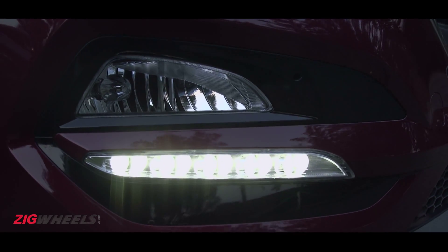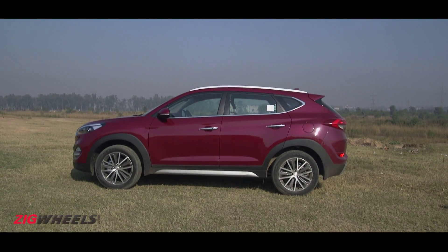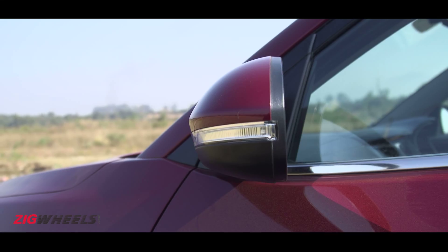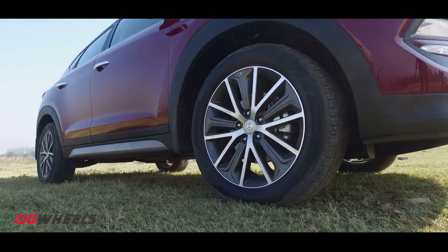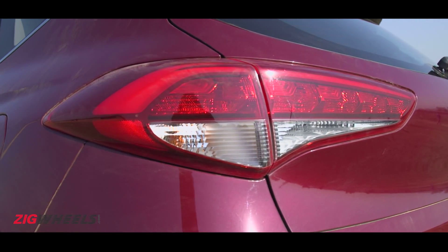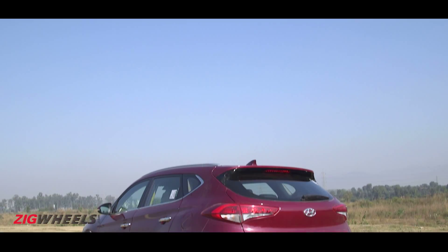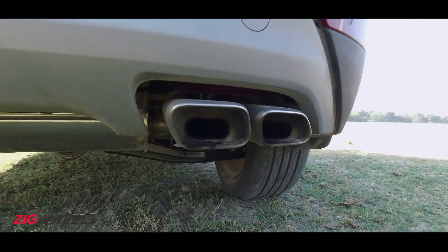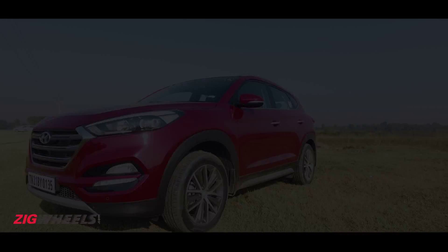Even the fog lamp housing is aggressively contoured with the DRLs slitting it in the middle. The side profile looks particularly sporty thanks to the kick-up window line, aerodynamic silhouette, and sleek heated wing mirrors. Opt for the automatic and you get a slick set of diamond-cut 18-inch alloy wheels. At the back, the LED taillights look a lot like the Elite i20's, and the rear doesn't look bumper-heavy like the Creta, thanks to the rear fog lamps, diesel-exclusive skid plates, and dual tailpipes cutting the bulk. It is a very attention-grabbing thing and it feels well built too.